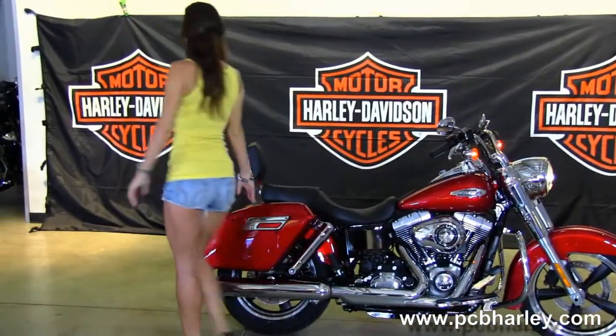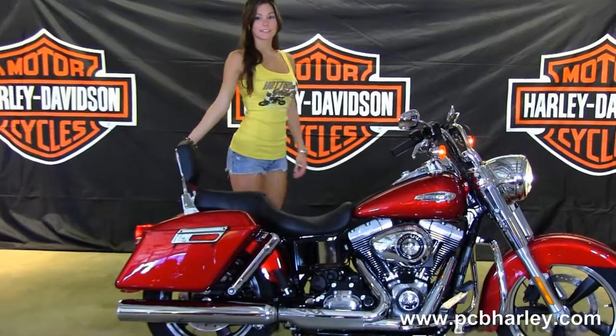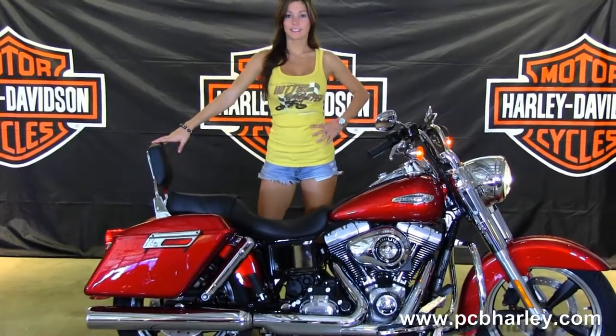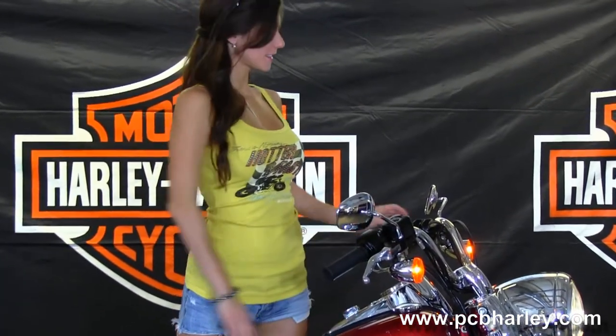We have the advanced suspension for extra ride comfort, chrome 2-in-1 exhaust, detachable hard locking saddlebags. This bike has the upgraded passenger backrest and pylon pad, sculpted one-piece two-up seat, chrome tank trim, and chrome pullback bars with the classic headlight nozzle.